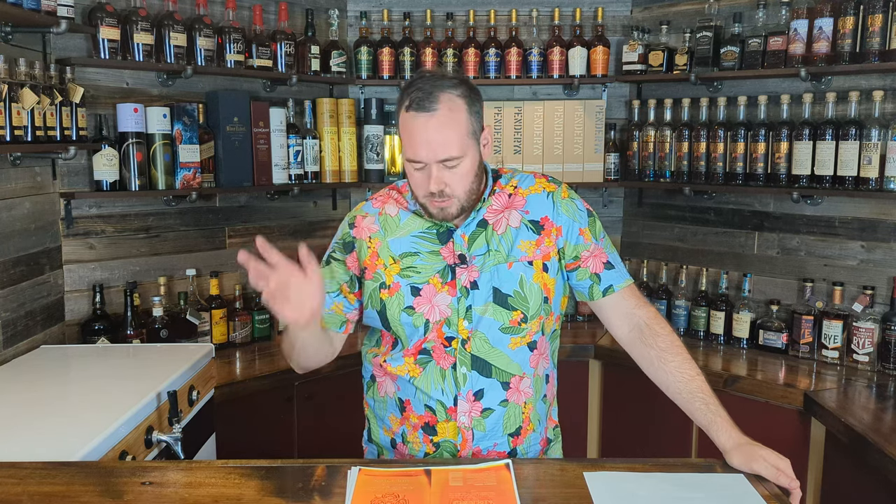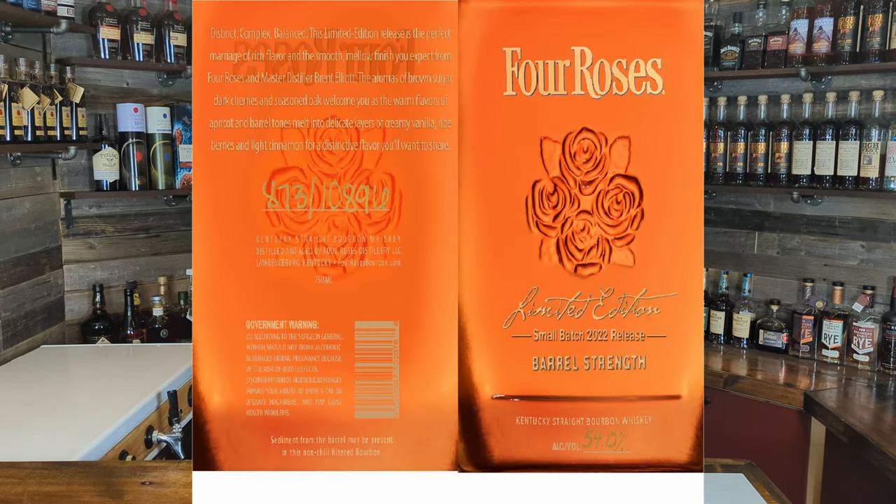Moving on to bottle number two — a big one. It's that time of year when lottery bottles start coming out. This is the Four Roses Barrel Strength Small Batch 2022 release. Depending on when you're watching, you might be able to go to the Four Roses website and enter their lottery. They lottery some bottles every year, though you do have to go to Kentucky to pick up the bottle. The label is traditional barrel strength for the 2022 small batch edition.